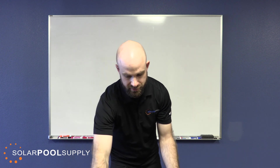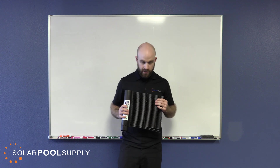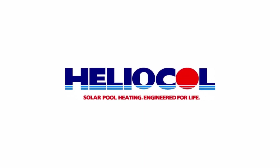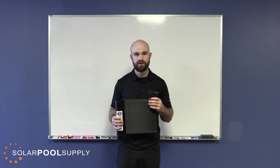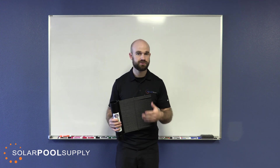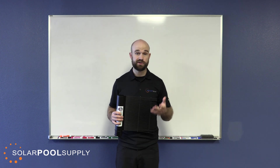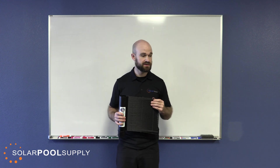Back to the individual tube systems — where the tubes are separated. We have the Heliocol system, which is the number one selling collector in the world. It's extremely durable and features the alligator clamp mounting system, which is probably the most sturdy way to mount solar panels to whichever installation surface. It's also the most recommended panel by insurance companies for replacing panels in storm-damaged systems. It's a very high performance panel, though it is a bit more expensive.